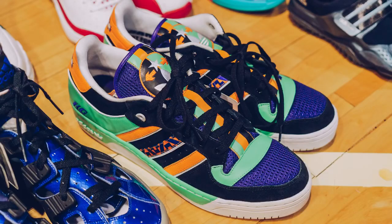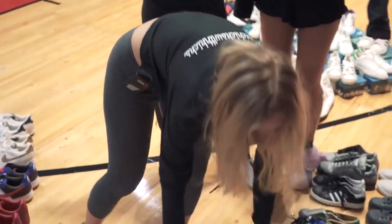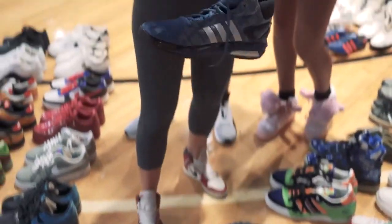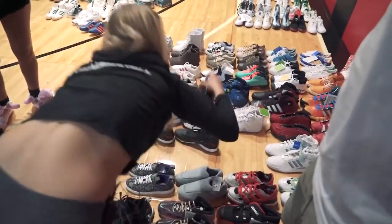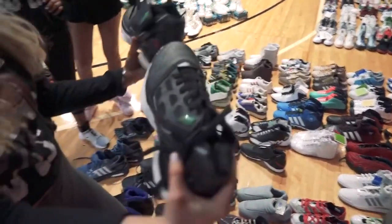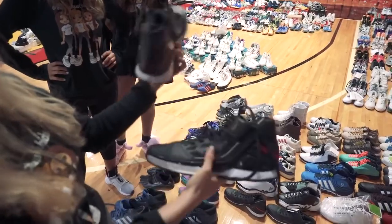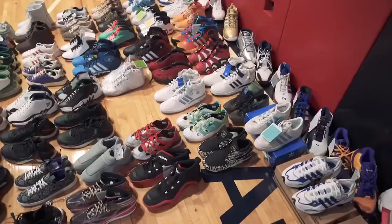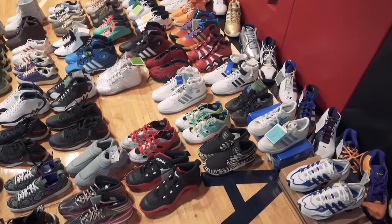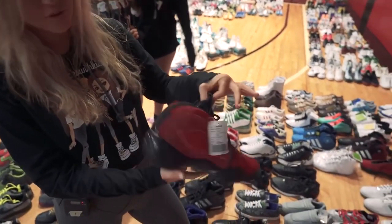Over here we have some All-Stars made for KG — I believe it was the 2009 All-Star Game. Then we'll go right over to the Andrew Wiggins Player Editions; they were made even before he was drafted, so you can see there's no sole. Right here we have some Gucci-colored Derrick Roses. This one was made for the public so it has a smaller ankle strap; this was made for the players so it's a thicker ankle strap. We have a ton of other development samples, such as Dwight Howard, Derrick Fisher, and Josh Smith. And this is a Crazy 97 made out of horse hair.